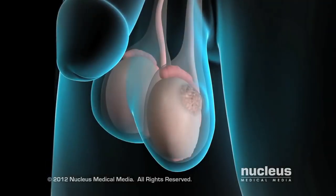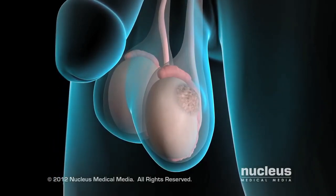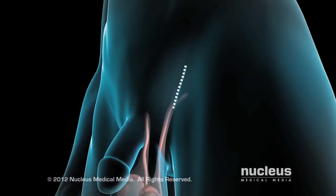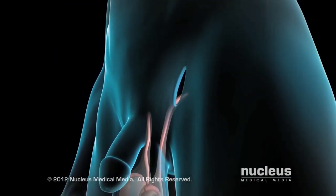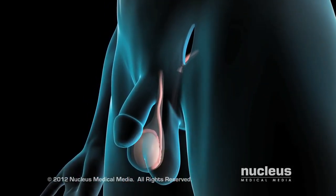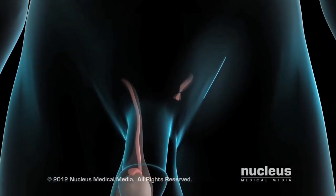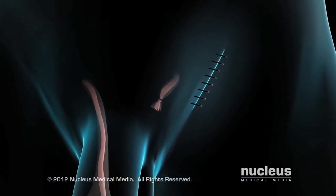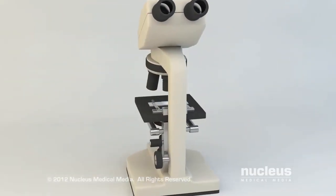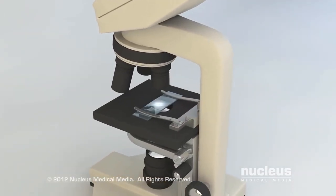Your treatment will begin with the removal of the cancerous testicle through a radical inguinal orchiectomy. For this procedure, your surgeon will make an incision in your lower abdomen, then remove your testicle from your scrotum, and close the incision with sutures or surgical staples. Next, your pathologist will analyze the testicle to determine which type of cancer you have and to plan further treatment.